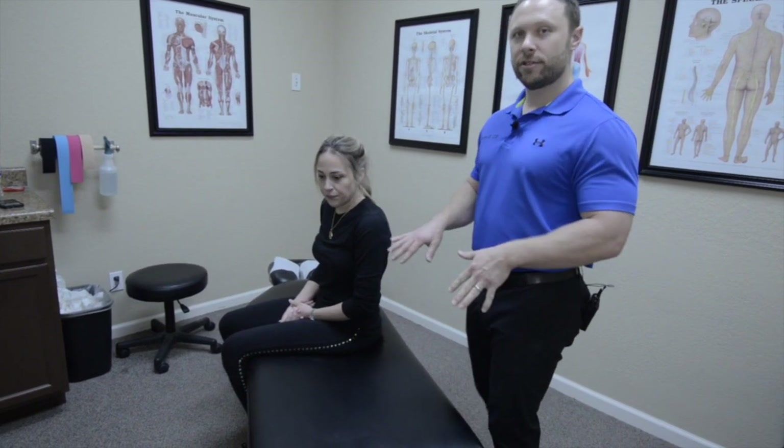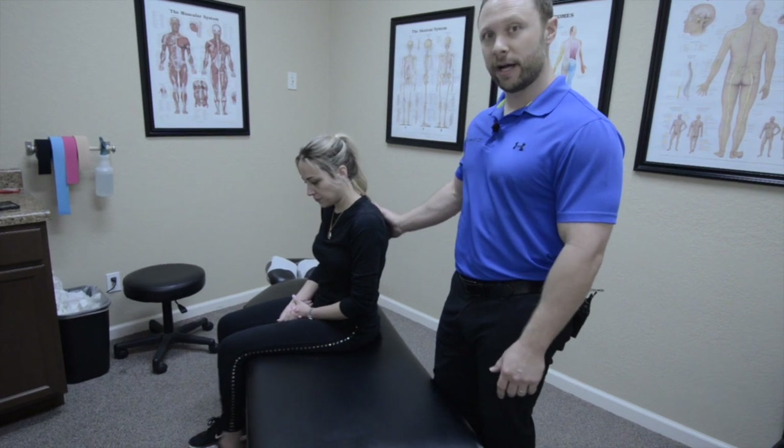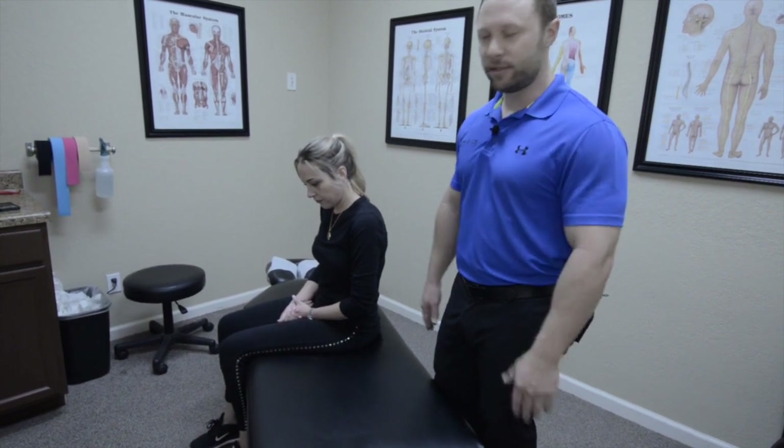She saw a massage therapist before she saw me, and since then we've been working on her with some active release and hypervolt to really try to loosen up these muscles. We've gone over some stretches and exercises she can do for the back and shoulders, and now we're ready to adjust.